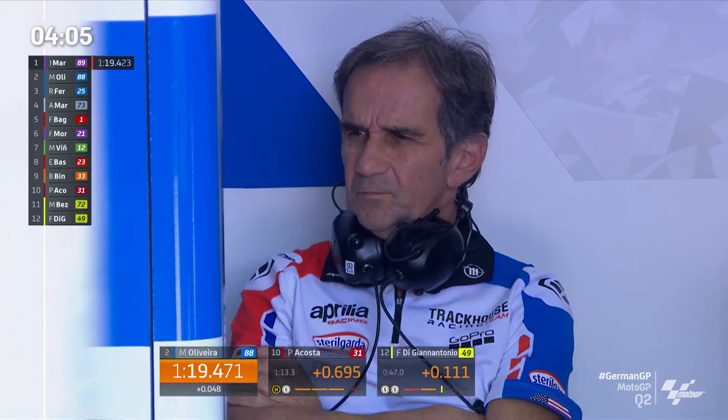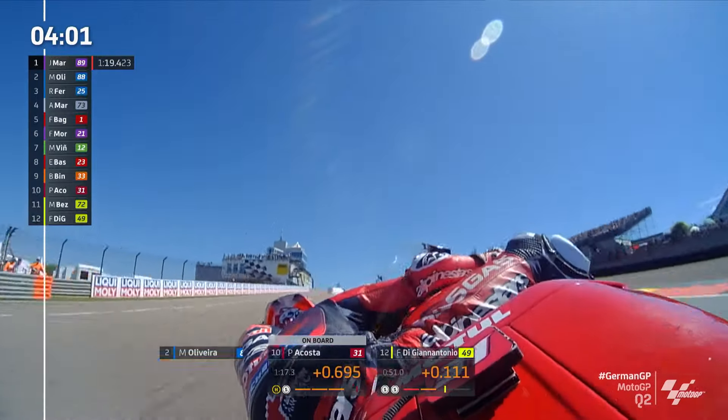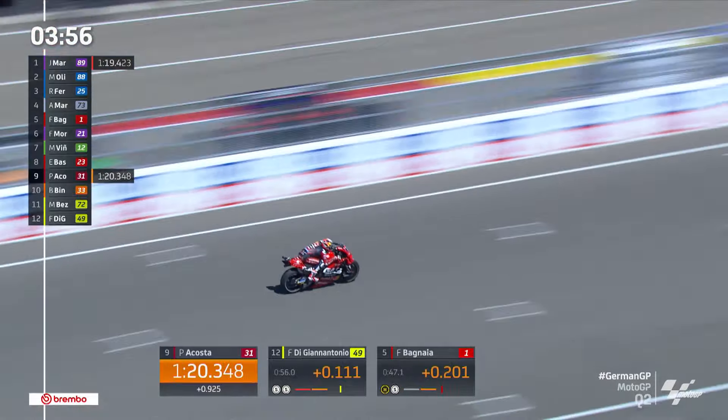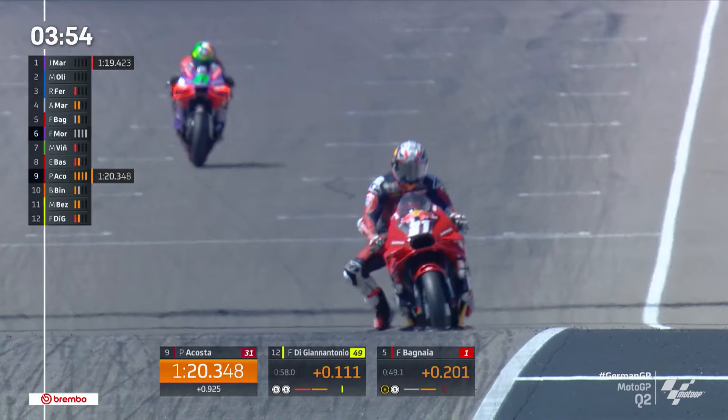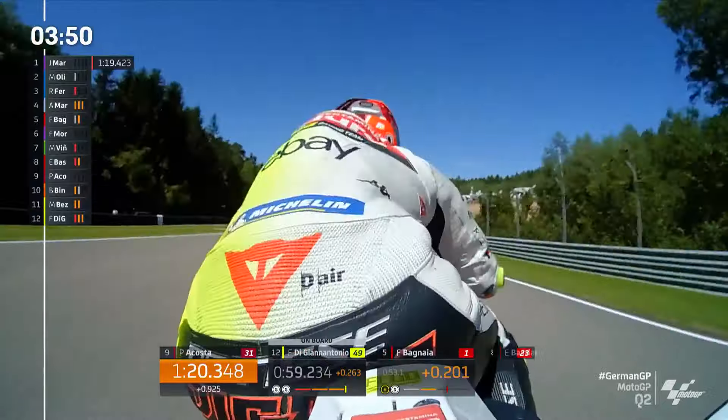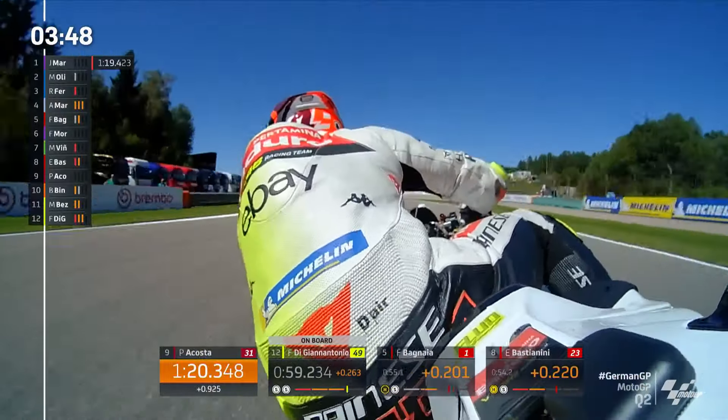I have two riders at the moment on the front row of the grid here in Germany. He couldn't get it stopped there, so the next lap's not coming. Here comes Pedro Acosta — he was super rapid in the first half of that current lap. Finds himself in 9th place, that's at the back of row 3. He'd certainly been hoping for better than that.